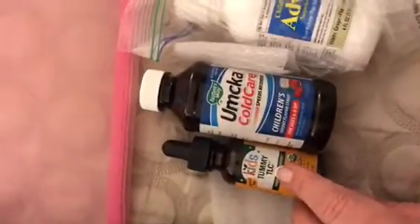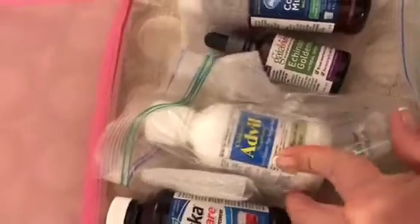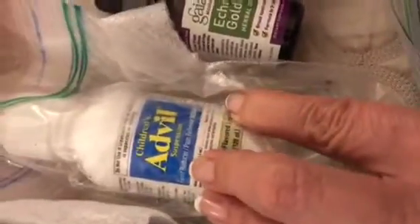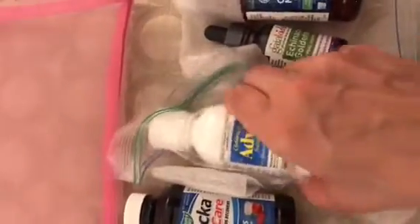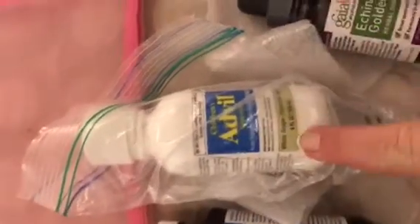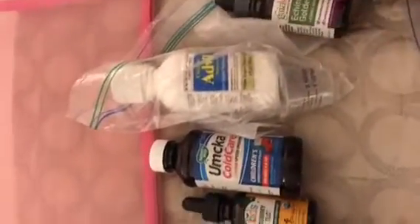I'm obsessed with my sleep mask. I don't leave home without it — I sleep with it every night. This is more stuff for kids. This is Tummy TLC for if your kids really get sick. This is children's Advil — I really don't like to give this to my kids, but if my son Luke runs a 104 fever and I don't have what I need to treat him, I'm definitely going to give him some. Echinacea goldenseal — I've sort of moved on from herbs to homeopathy, but I still have this in my travel bags.